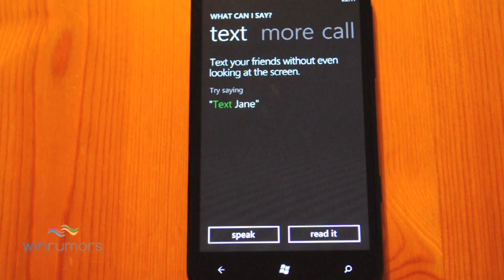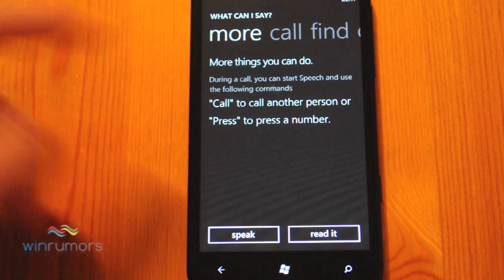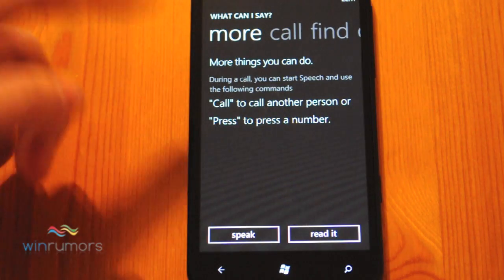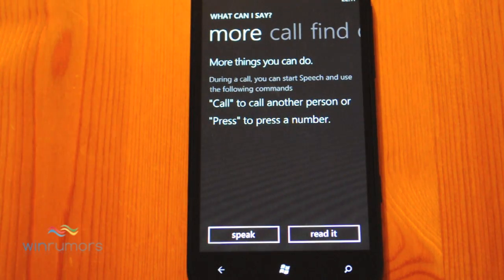One of the decent features is that you can actually text as well, and it will play back your text too. So if you're in a car or commuting somewhere, you can easily dictate your text messages. You can also use it to dial whilst you're in a call, and you can actually call other people whilst you're in a call as well.